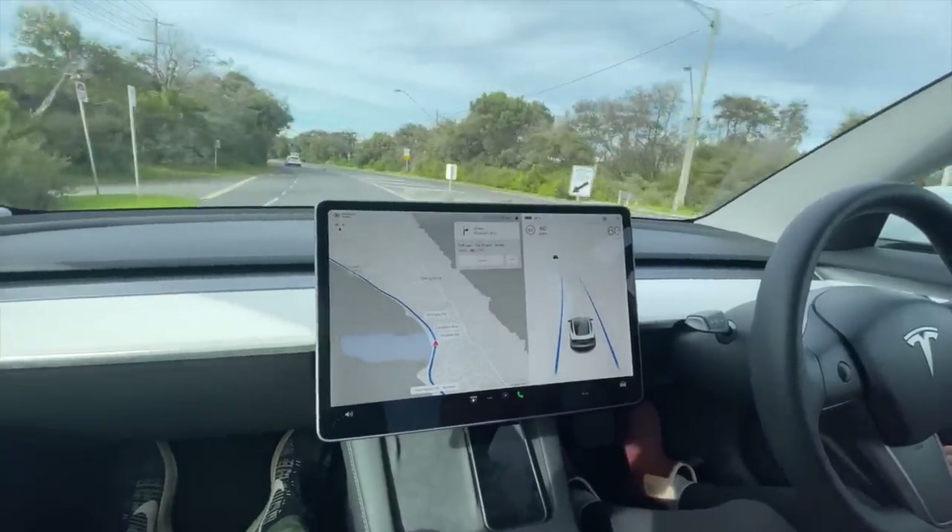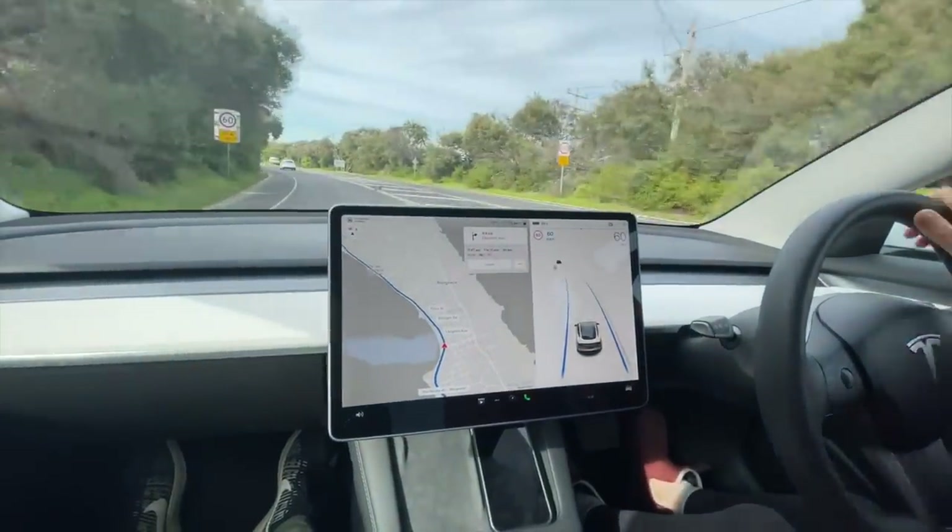Welcome back to another video. I have Paige in the car today, we're going down to the shops and I thought this would be a good opportunity to show you some of the interesting maneuvers that autopilot does — give you an understanding of some of the decisions it makes and how it works. We have the full setup with the big camera and the GoPro, so it's a full production on Ryan's Model 3, soon to be Ryan's Model Y.